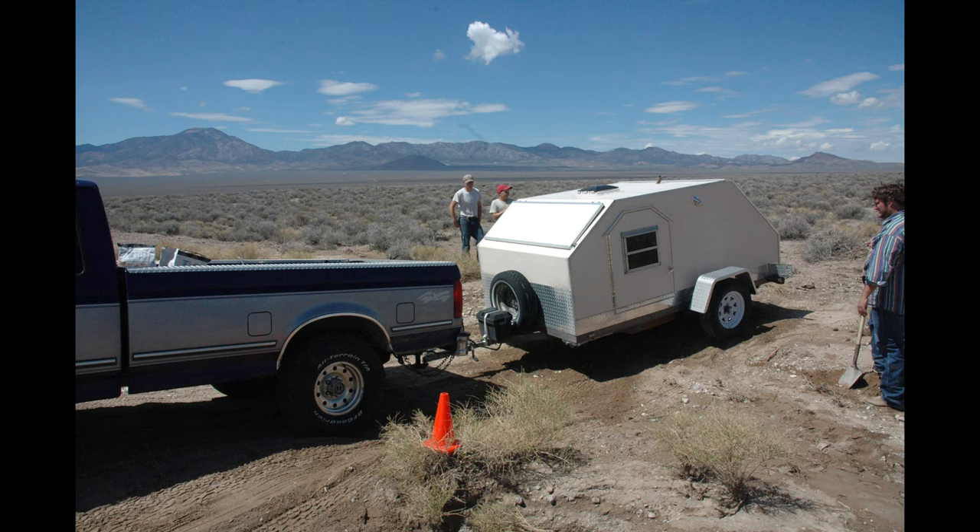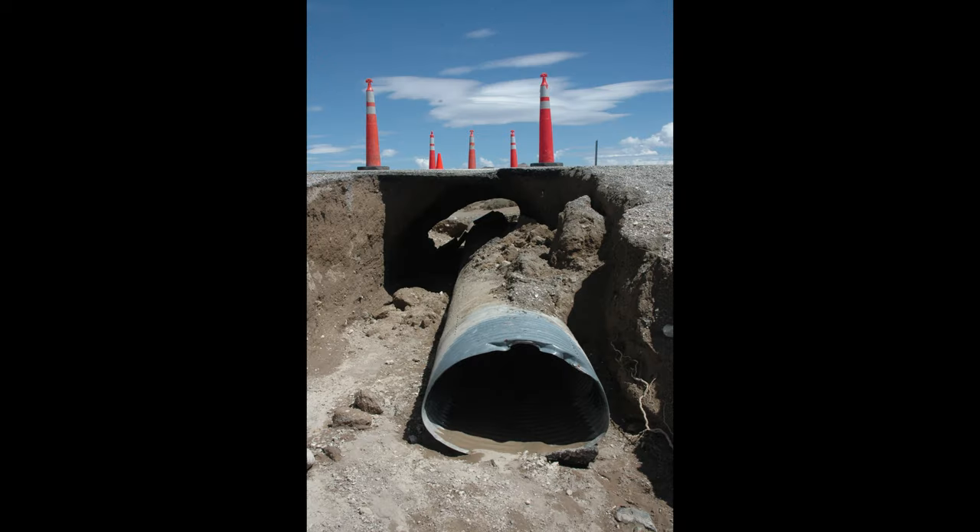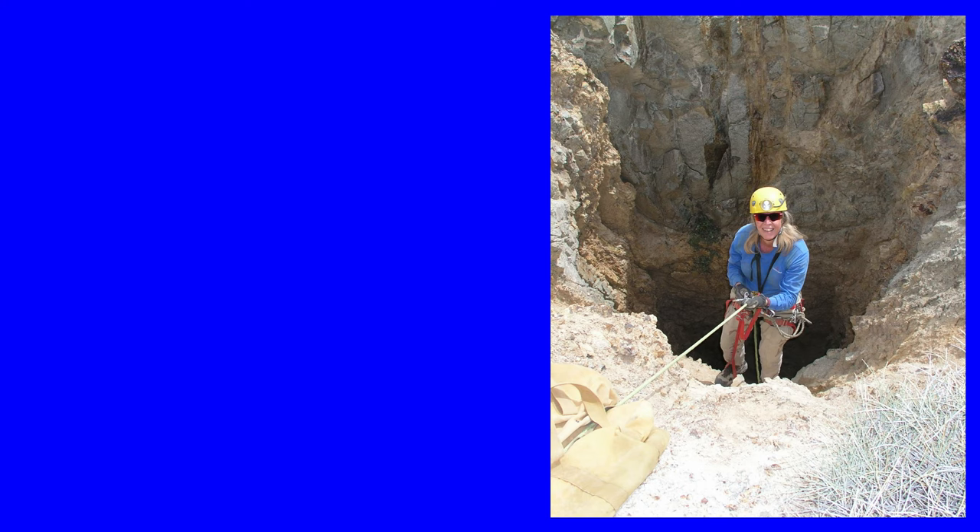There had been some pretty heavy thunderstorms while we were exploring the mine, and as we were leaving we noticed the road had been closed off, routing us into the dirt. Then we realized why - the road had collapsed. Luckily no one had the road collapse under them, but it could have been really deadly.